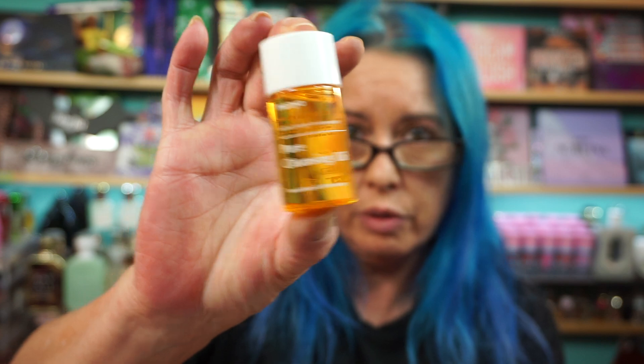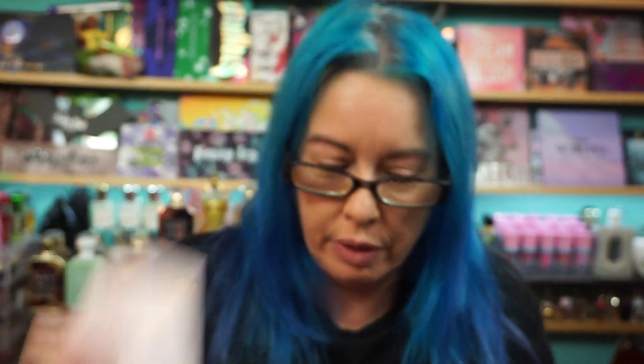Alright, Allure. Let's see what we got here. Some MAD NYC Pure Cleansing Oil — a little mini-ish bottle. Eclat Skin London Limited Edition Micellar Water with Rosemary Extract. And Dua the Gods Hyaluronic Lip Butter in Coconut Cloud. I'll try that.